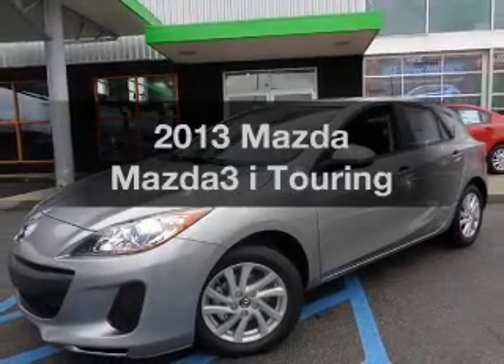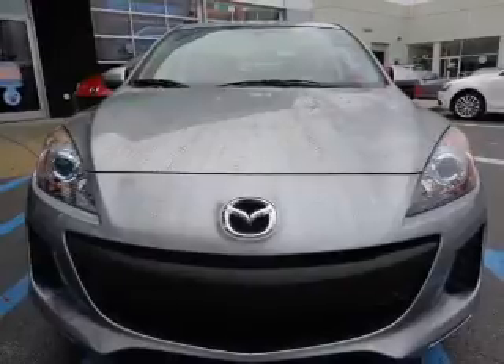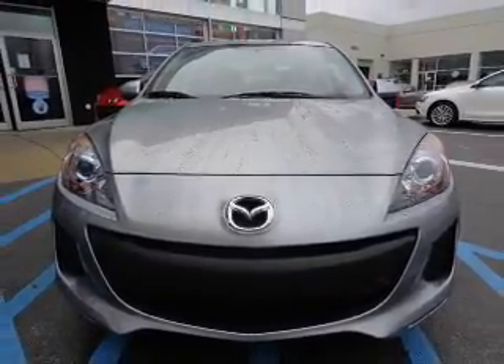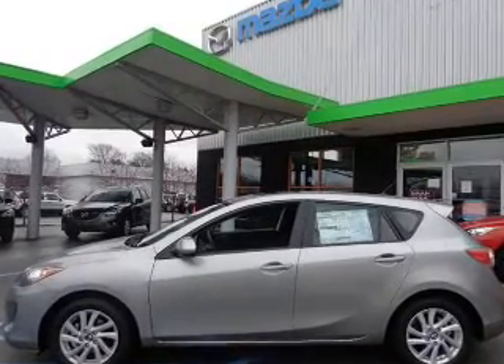Presenting the 2013 Mazda Mazda 3. Everything you need under one roof with this great vehicle. The powertrain includes front wheel drive with an efficient four-cylinder engine, connected to a smooth shifting six-speed automatic transmission.